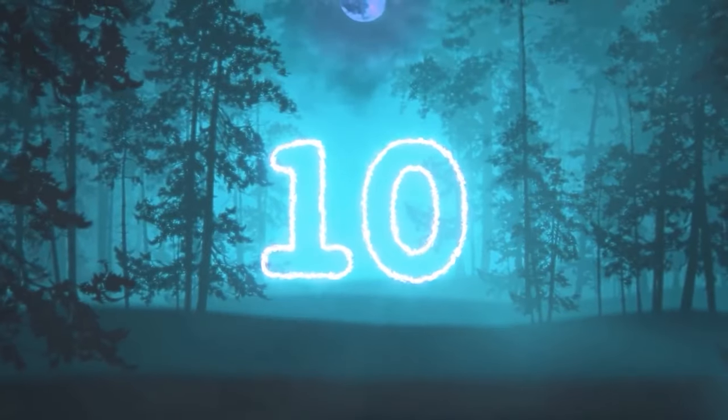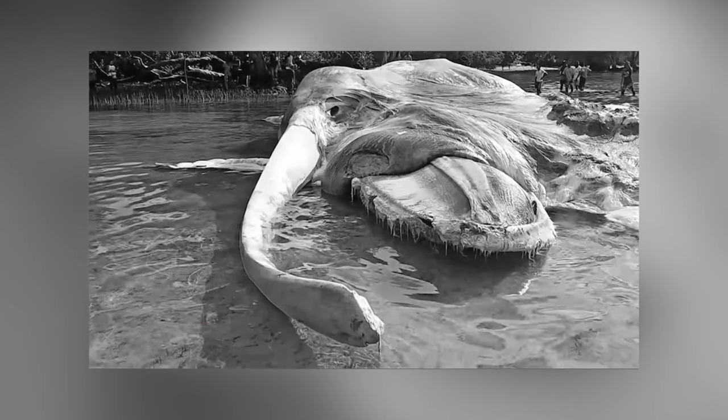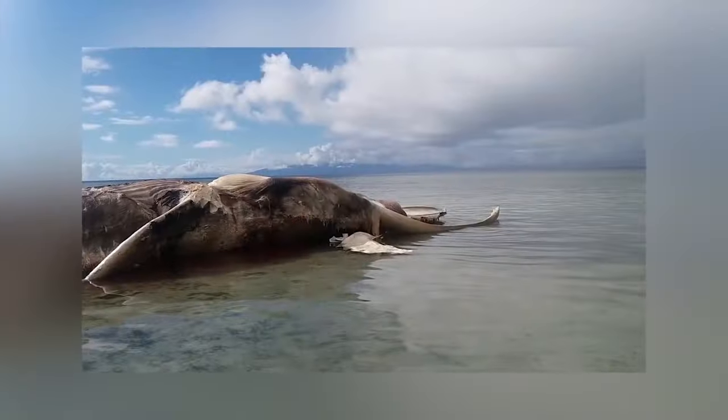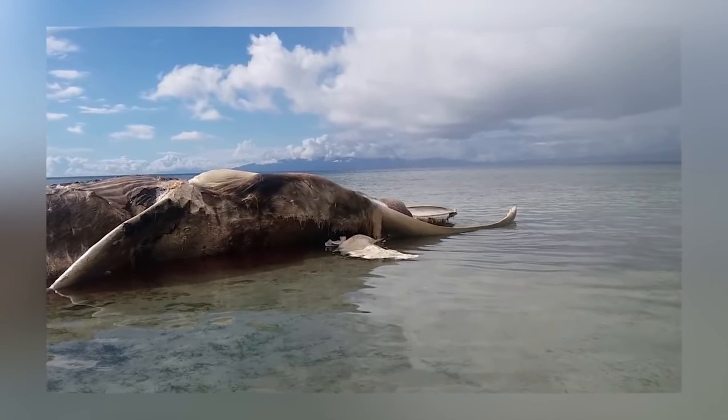Starting off in our number 10 spot we have the mysterious mass. When a mysterious mass washed up on shore in Indonesia, people had a lot of questions. At first it was rumored to be the corpse of an enormous squid, which to be fair really would be quite the sight. Locals were flocking to the area to get a glimpse at this washed up creature, said to have been the size of a shipping container. After more examination by experts, it turned out it was no squid — instead this creature was actually a sperm whale.